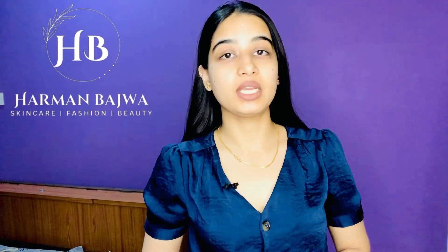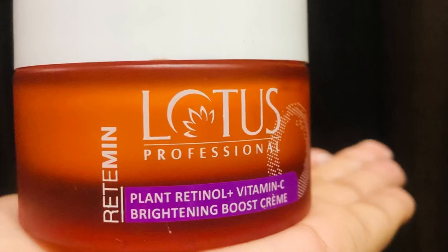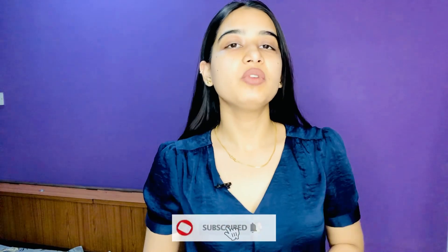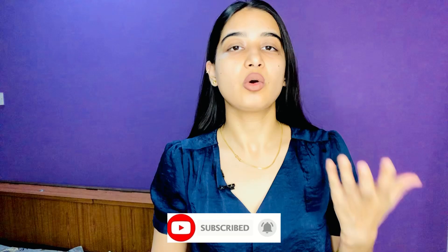Hey everyone and welcome back to my channel. In this video I have come up with an amazing cream or moisturizer to review, and it is the Lotus Professional Plant Retinol Plus Vitamin C Brightening Boost Cream. Before moving ahead, do not forget to hit that subscribe button for more upcoming skincare content and tips.